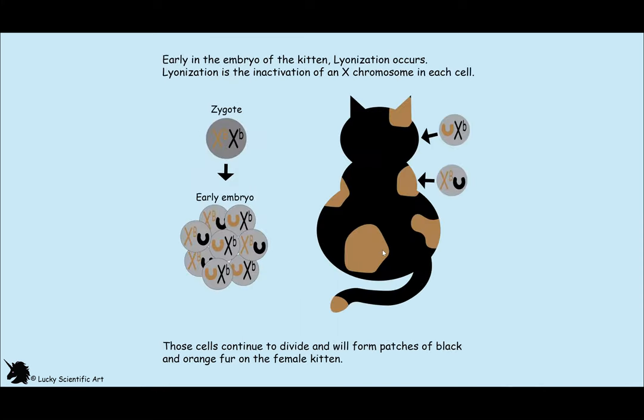All female mammals, including cats and humans, can only have one X chromosome active in each cell at a time. Early in embryonic development, one X chromosome is inactivated in each cell. This process is called X-inactivation, or Lyonization, which was discovered by Mary Lyon, a British geneticist. During X-inactivation, each cell in the embryonic stage of the female cat gets either the allele for black or orange. These cells then divide and multiply to form patches of black or orange on the cat's coat, giving the calico cat its characteristic patches.